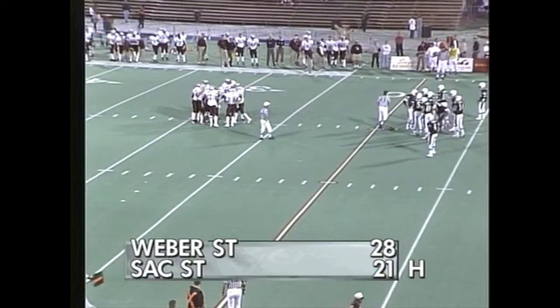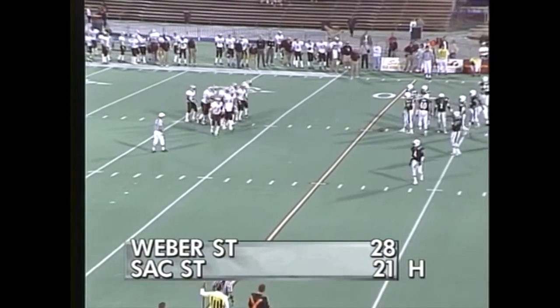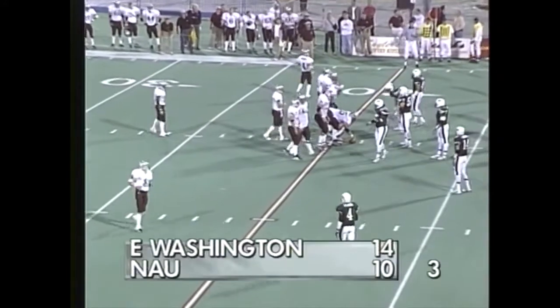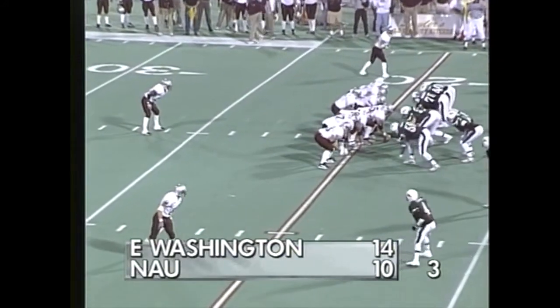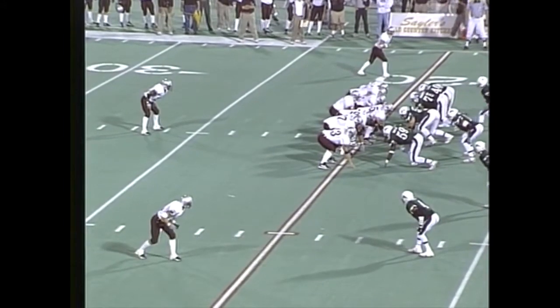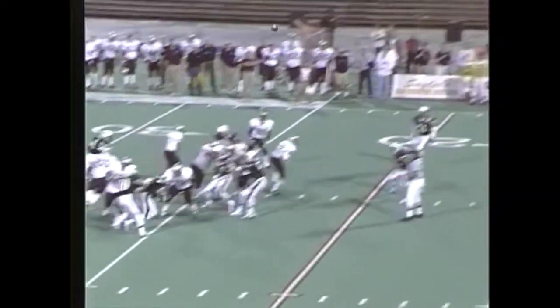Monty Button wrapping him up that time. Halftime score from Sacramento in an interesting matchup — they're putting points on the board as well, 28-21, that one actually being played in Ogden. And in Flagstaff at the end of three, Eastern Washington over Northern Arizona 14-10. Eagles, of course, without their quarterback Fred Salanoa, lost for the rest of the year.